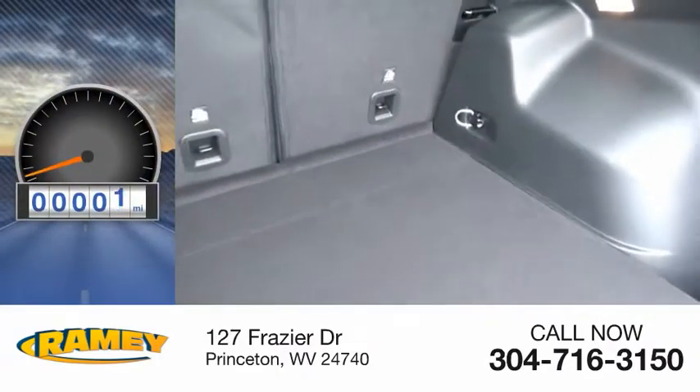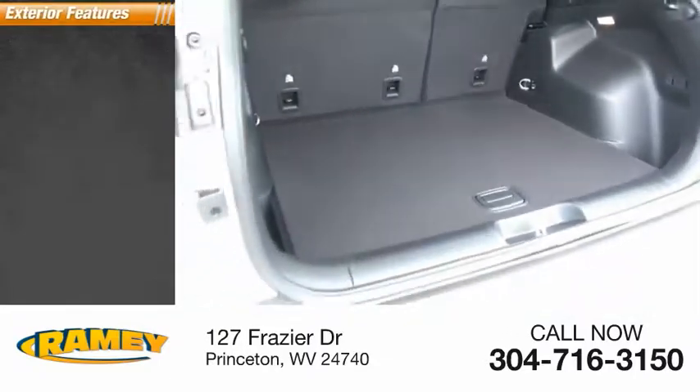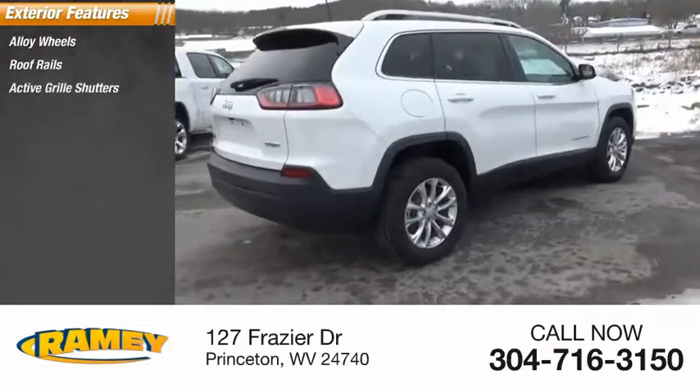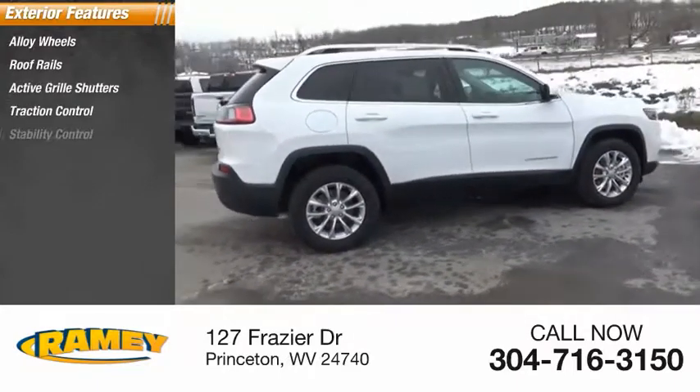This vehicle has less than 100 miles. Here are some of this vehicle's great options: alloy wheels, roof rails, active grille shutters, traction control, stability control.